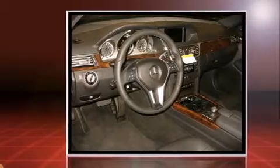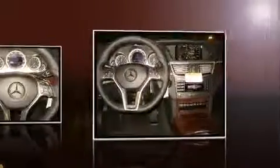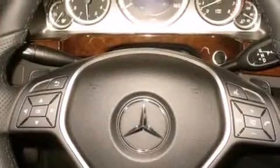A 3.5-liter V6 engine pairs with a sophisticated seven-speed automatic transmission, providing a smooth and predictable driving experience. Well-tuned suspension and stability control deliver a spirited yet composed ride and drive.